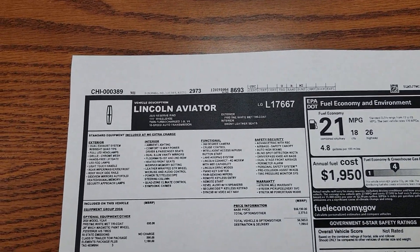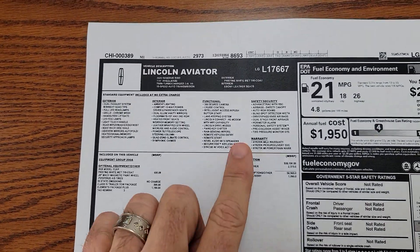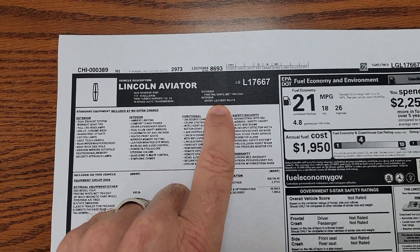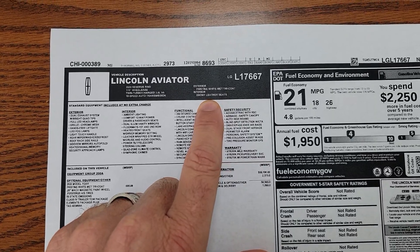Hey Mr. Lewis, just a quick video here for you. This vehicle will be here on Monday. It's a pristine white with the ebony interior — it's a black interior.